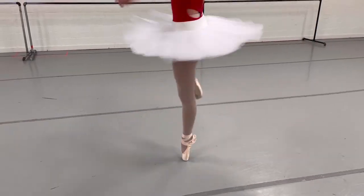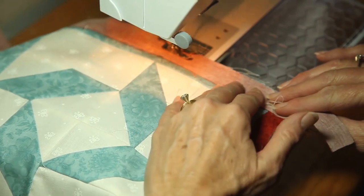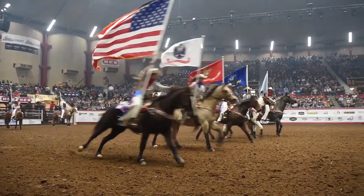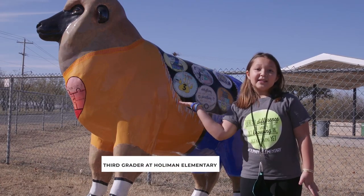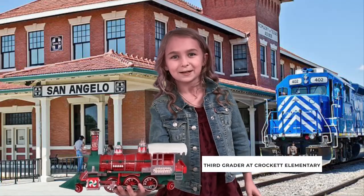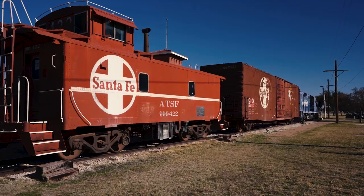Q is for Quilts — these special covers do more than just keep you warm. R is for Rodeo. S is for Sheep — they're painted sheep like this all over San Angelo. T is for Train — the train coming through San Angelo was very important in the early days.